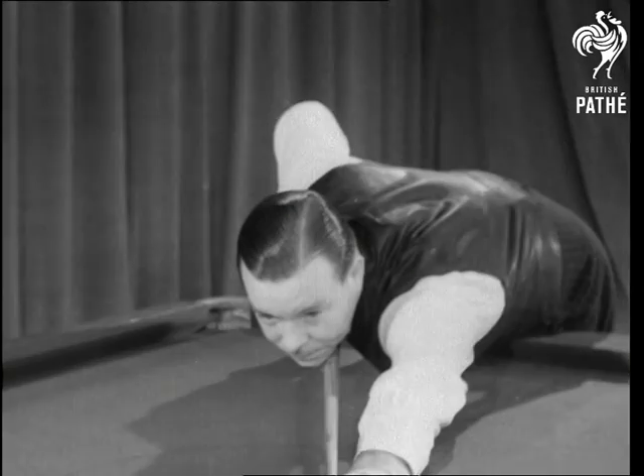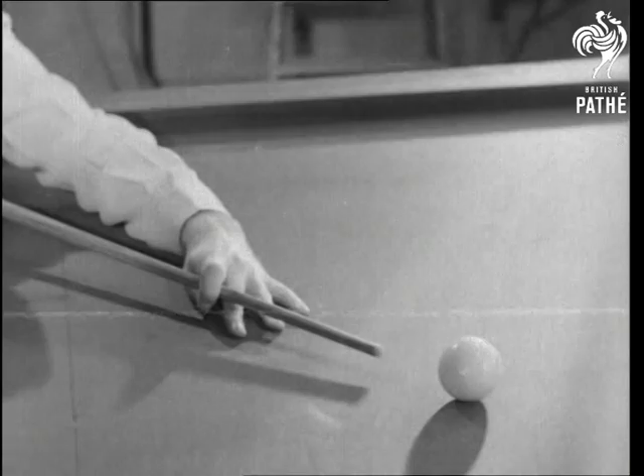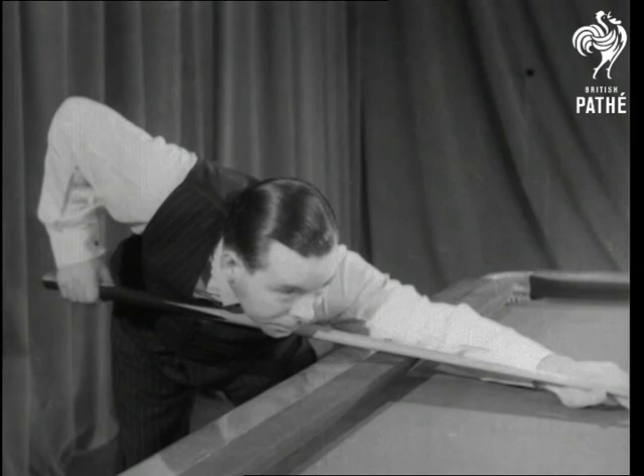Now we come to cues, to that entertaining cue wizard, Joe Davis, whose pretty grip always goes so well with the beautiful bridge, both for straight play and screw shots. As you see, the cue is nicely pivoted and at the same time secure.